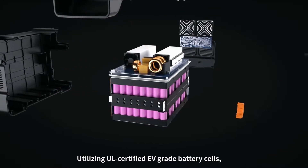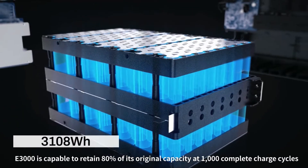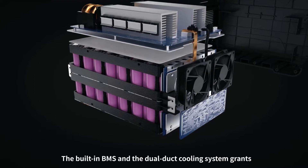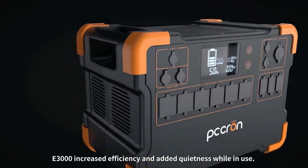Utilizing UL-certified EV-grade battery cells, the E3000 is capable of retaining 80% of its original capacity at 1,000 complete charge cycles. The built-in BMS and dual-duct cooling system grants the E3000 increased efficiency and added quietness while in use.